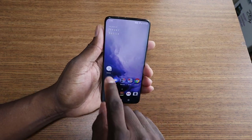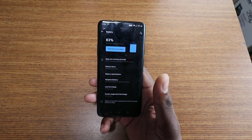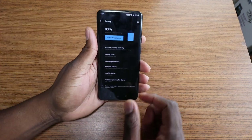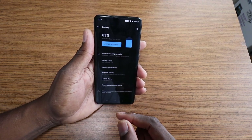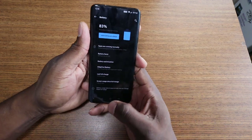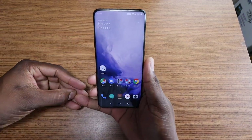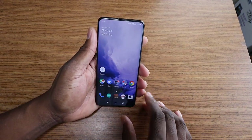This device has stellar battery, and I'm just going to go into the battery. I'll post some screenshots on Twitter. As you can see here, 13 hours since the last charge, 83% left, and an hour and a half of usage. And it says more than two days remaining.